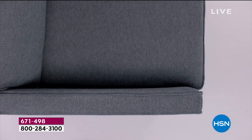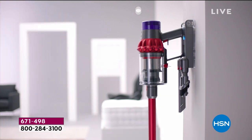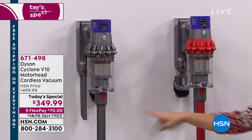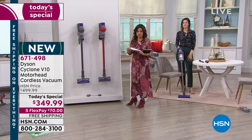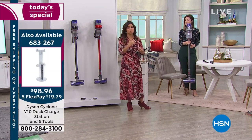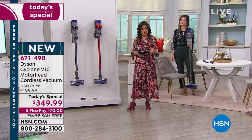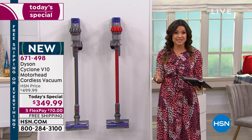When you make it a handheld, think about upholstery, your car, the areas you normally couldn't get to. Easy to mount right on the wall — it charges while it's mounted. Today we have two color choices: beautiful vibrant red or iron. Everyone gets the wall mount, the charger, and the two tools. We're $150 less than normal price, so at $349 — this is typically a $500 vacuum. Please do your research and compare price points.